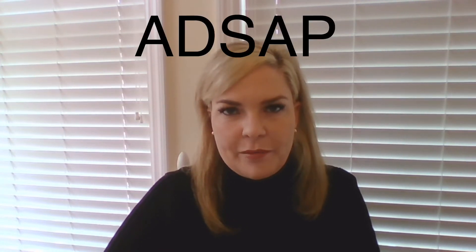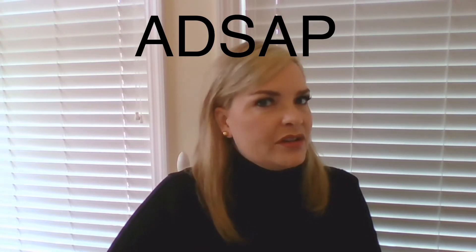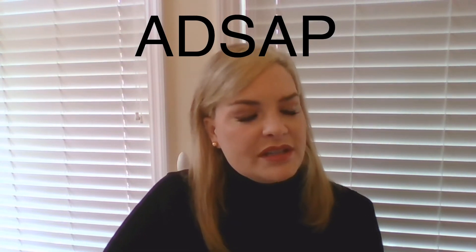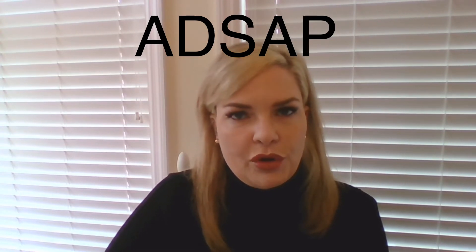A question I get asked a lot from my clients is how do I sign up for the ADSAP program? Those are typically my DUI clients. I do not recommend anyone going to ADSAP who isn't court ordered. So what is ADSAP? It is the South Carolina Alcohol and Drug Safety Action Program.